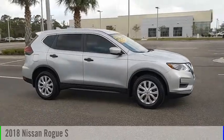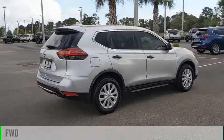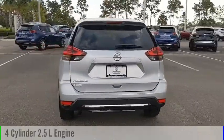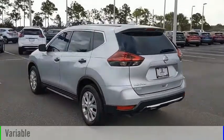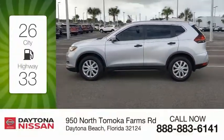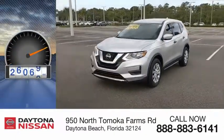Stop by and take a look at the 2018 Rogue. This vehicle is powered by a front-wheel drive, 4-cylinder, 2.5-liter engine and comes with a continuously variable transmission. Great fuel efficiency saves you money by requiring fewer trips to the gas station. This vehicle has less than 30,000 miles.